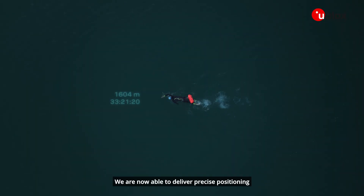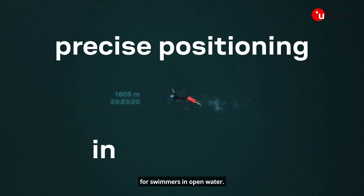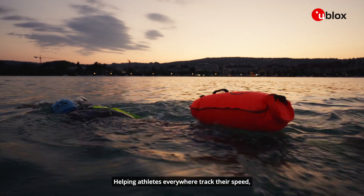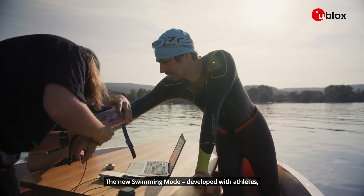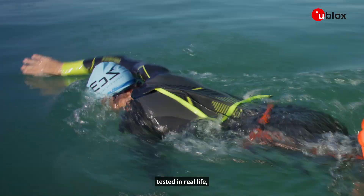We are now able to deliver precise positioning for swimmers in open water, helping athletes everywhere track their speed, distance, and training progress. The new swimming mode, developed with athletes, tested in real life, optimized for every stroke.